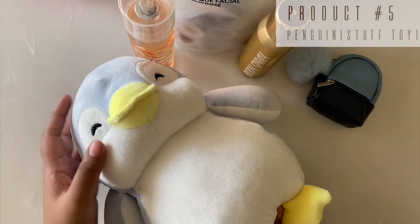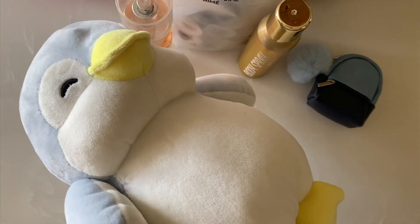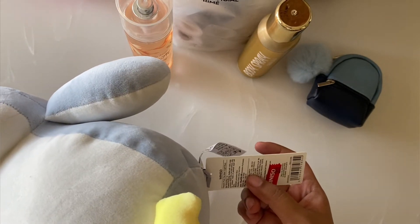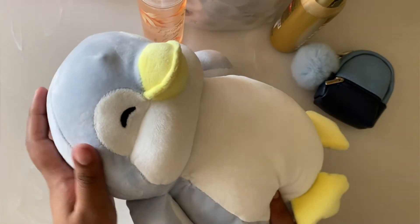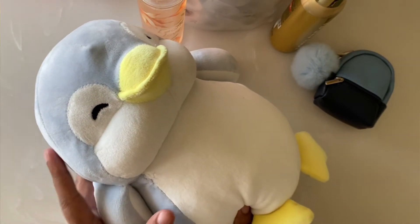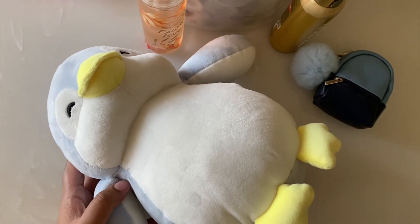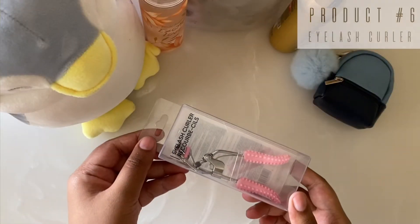The fifth product is this cute little penguin stuffed toy. I personally love stuffed toys. It is for 450 rupees. It has a very stable structure — see, it is standing up on its own and its feet are so cute. Where I bought it, it was also available in pink but I already have a pink penguin which I'll probably show in the next video, so I picked this one up and I really love it.